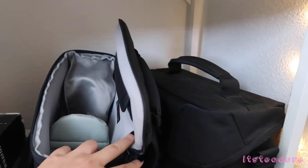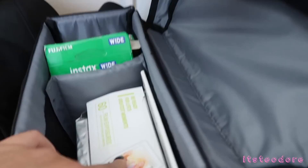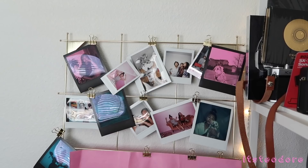Oh, I got stuff in here — this is my Instax Wide film right here, and this is my Instax Mini film. I got more Instax Wide film over here — there are two packs. I think this is just an empty box — yeah, that's just an empty box.